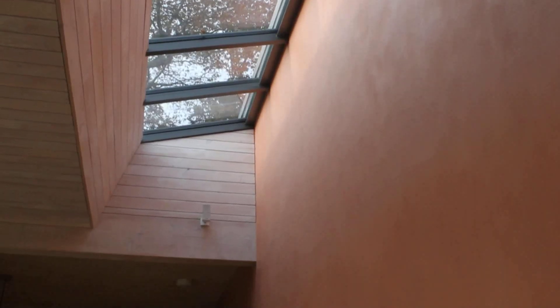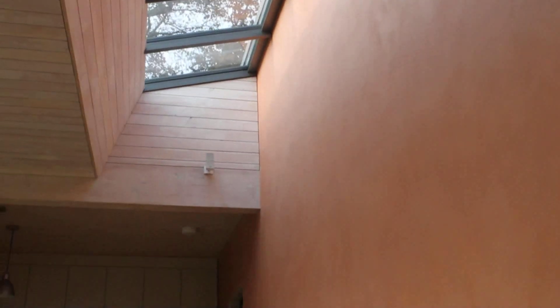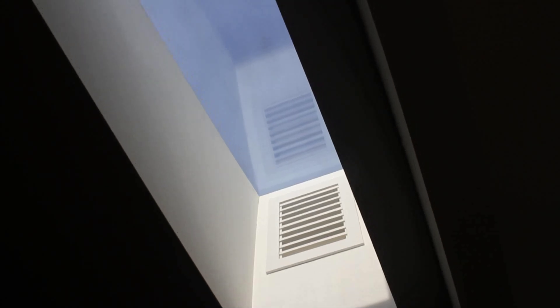There are quite a number of roof lights — skylights in this project, particularly in the annex — to maximise natural light.